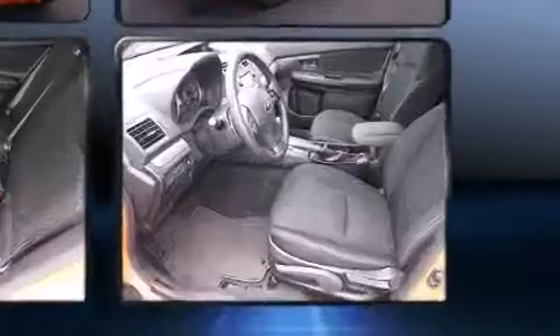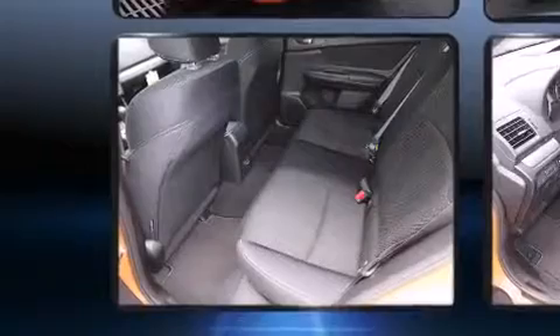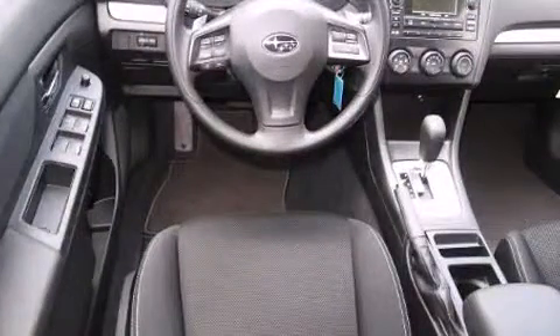It includes heated seats, adjustable headrests in all seating positions, a trip computer, front fog lights, power door mirrors and heated door mirrors, a trailer hitch, and air conditioning.